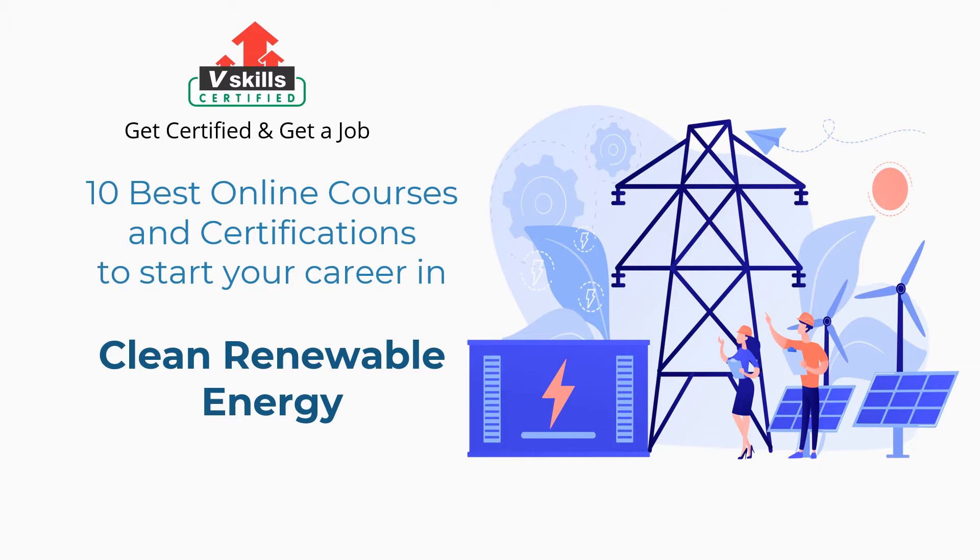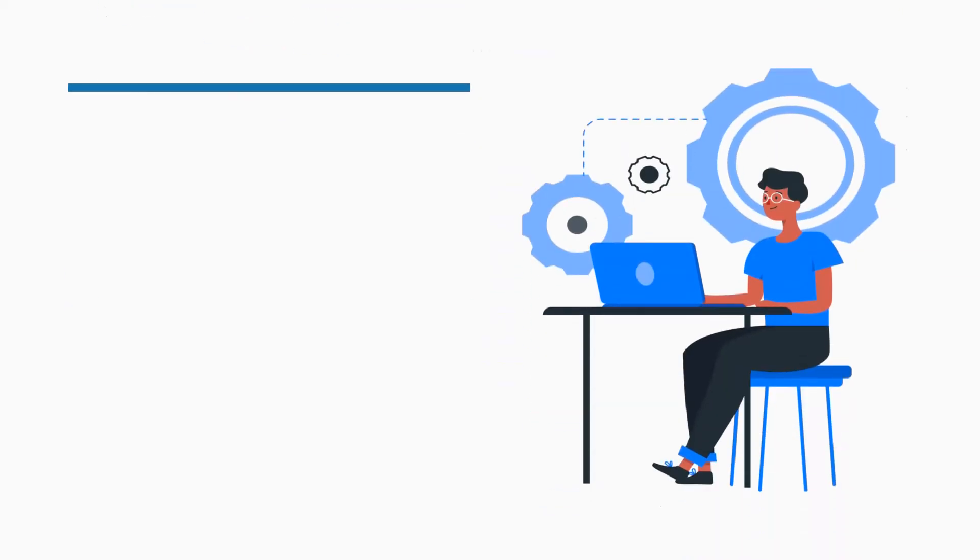Before we begin, we will first discuss who is a clean energy researcher, and then their roles and responsibilities. So, let's understand who is a clean energy researcher.